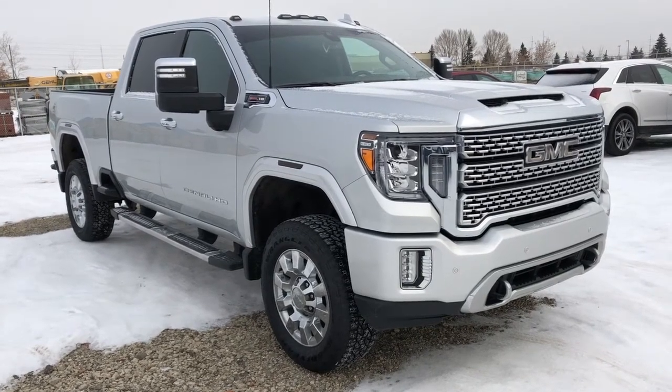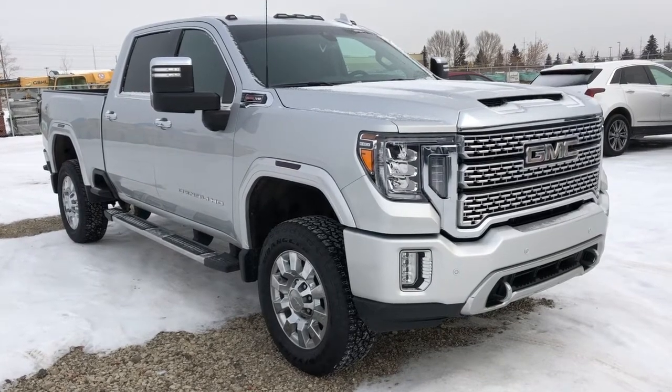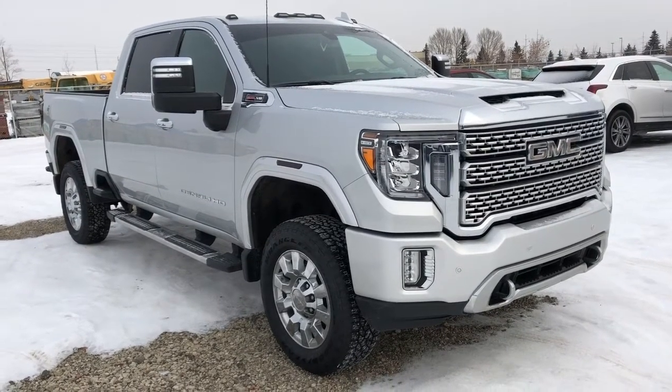Welcome to Wolf Cadillac. Today we're taking a quick look at some of the interior and exterior features on our 2020 GMC Sierra Denali 2500 HD.